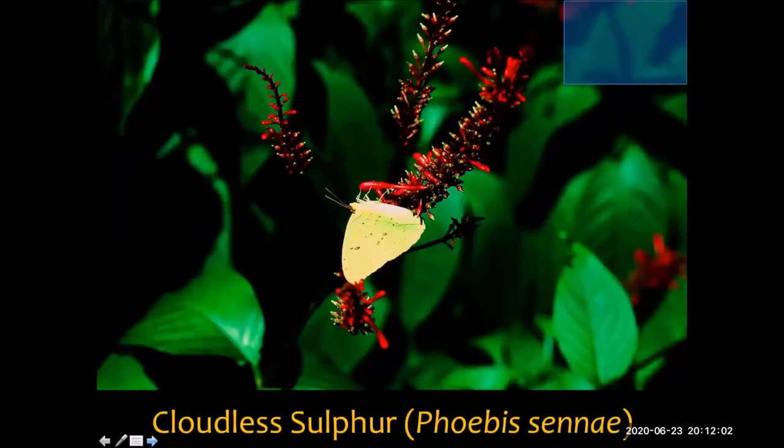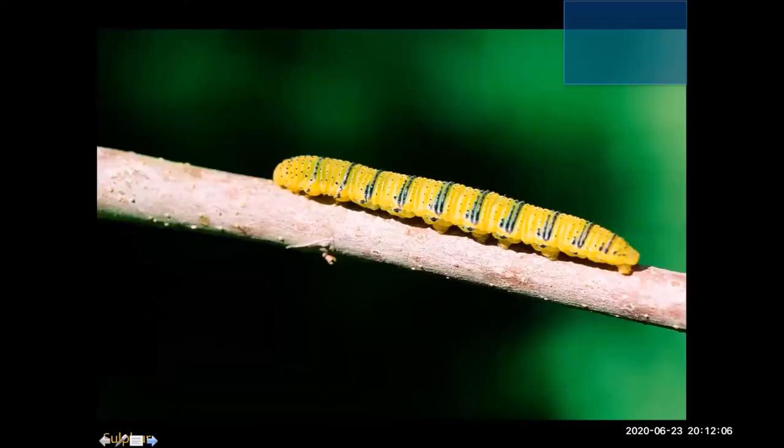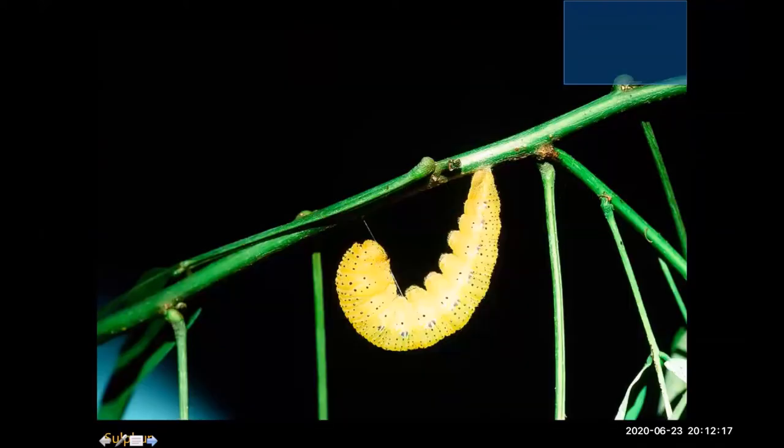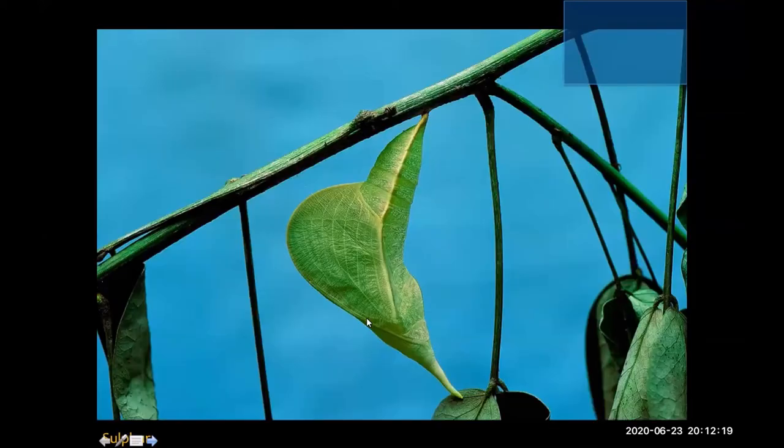Here's a relative — the cloudless sulfur. These guys are pretty common in New Orleans. Here's the caterpillar and a nice shot of the J stage — that caterpillar getting ready to go into its chrysalis, hanging from its little hammock, preparing its pupal stage. And here it is doing some incredible leaf mimicry, even looking like a rolled leaf in the same manner as the leaves around it.